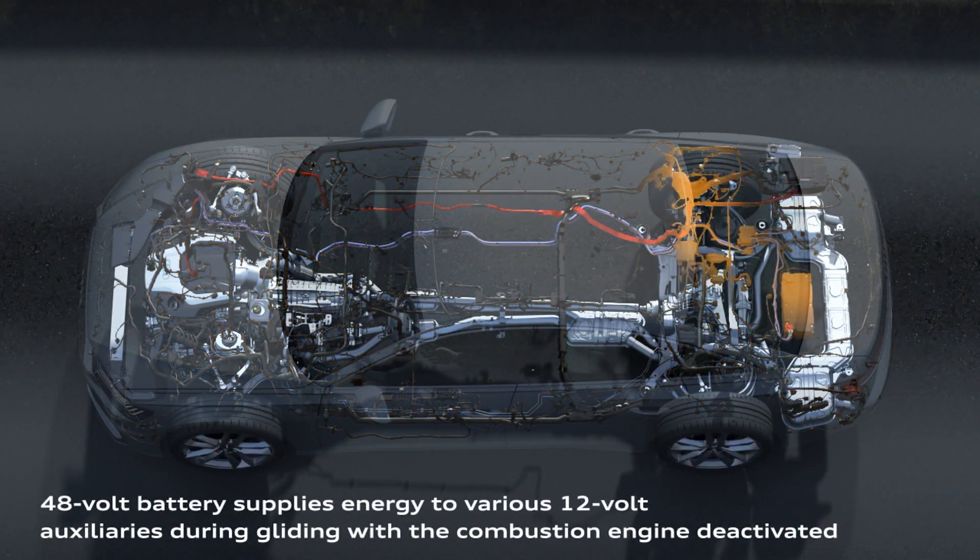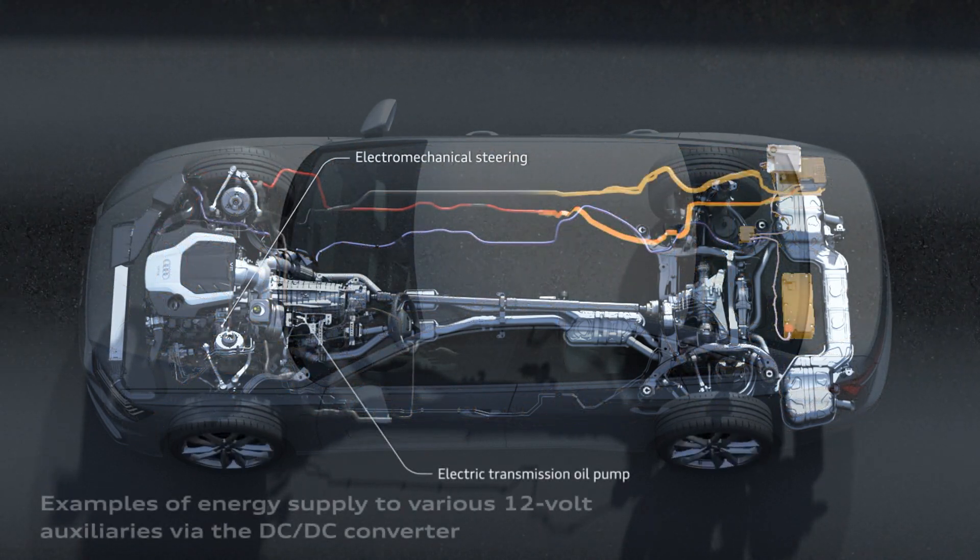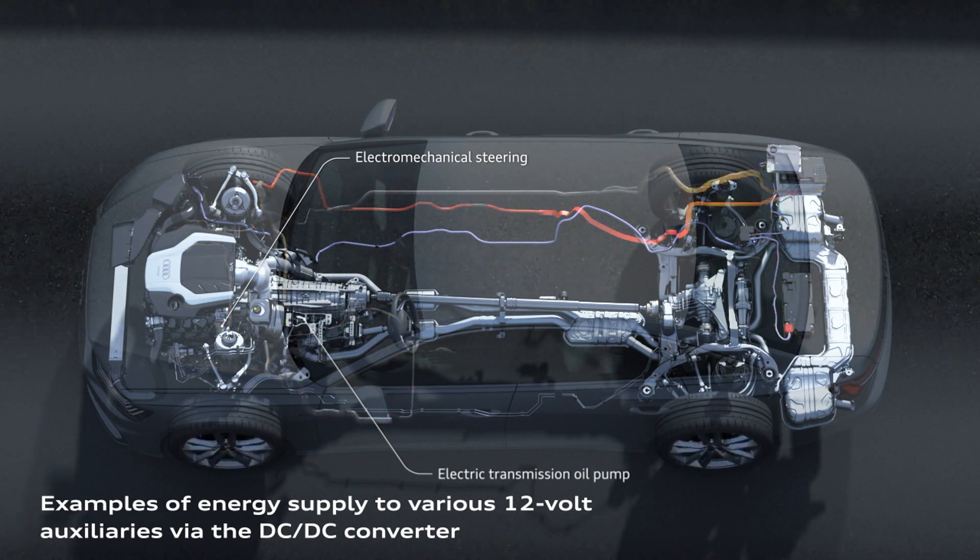With the 48 volt electrical system we have four times more power than with the 12 volt electrical system. This energy we can use for different drive states.